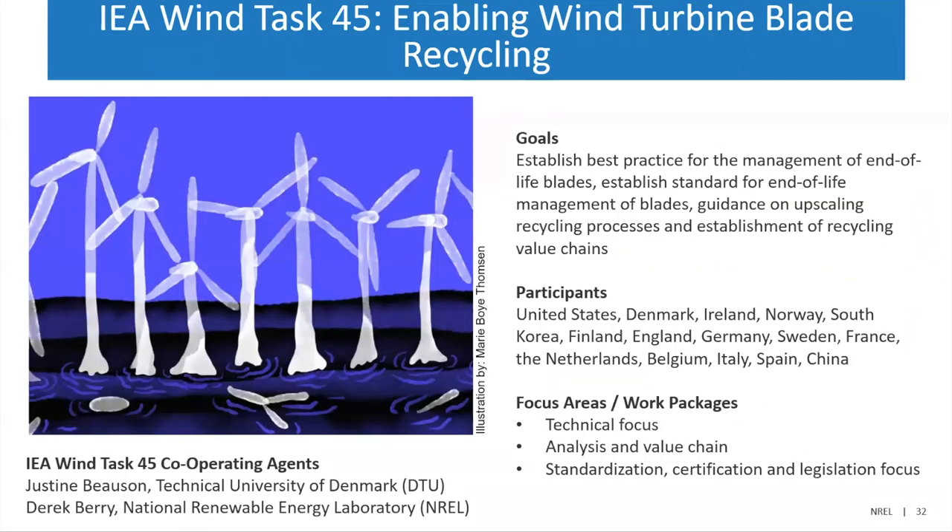Finally, I wanted to mention the International Energy Agency Wind Task 45, which is just getting started. This is looking to collaborate with other academic and industry partners. Derek Berry at NREL is one of the coordinators for this task and is someone to get in touch with if you think you can contribute to establishing best practices for managing end-of-life blades, establishing standards, providing guidance on upscaling recycling processes, and developing the value chains for recycling blades.